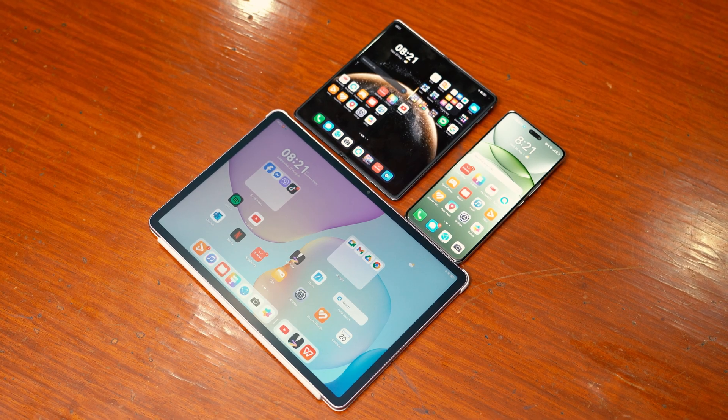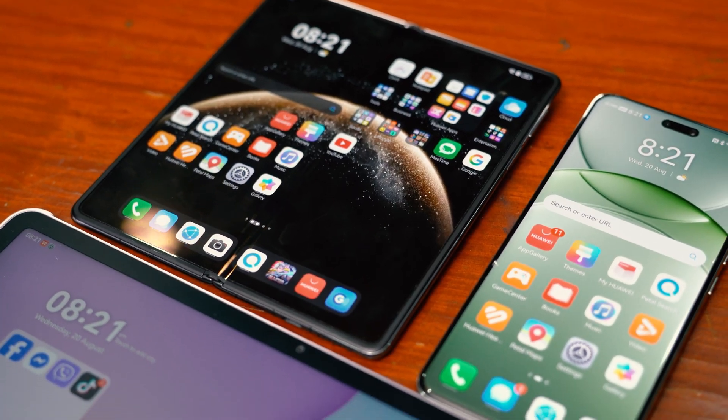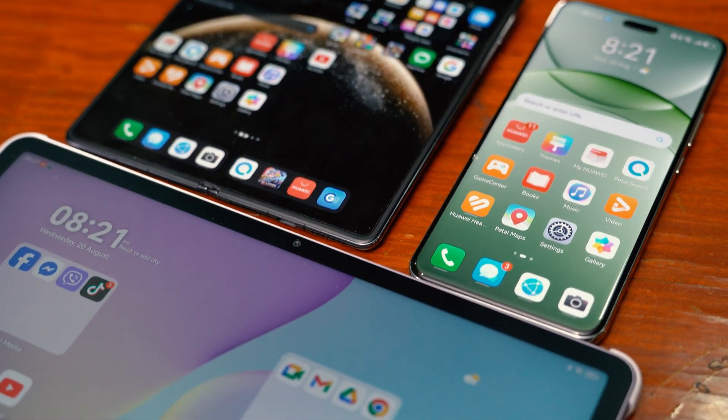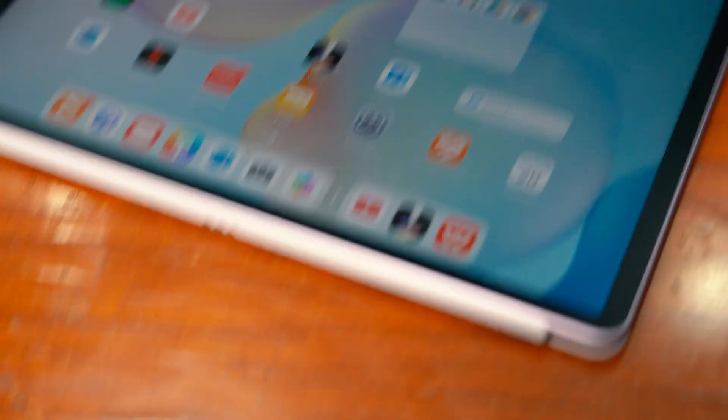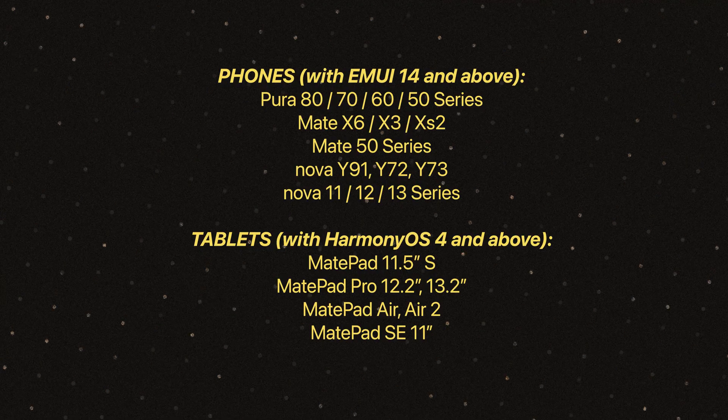The App Gallery works across the entire Huawei ecosystem, including phones with EMUI 14 and above, and tablets with HarmonyOS 4 and above. You should be seeing a quick list of those very phones on screen.